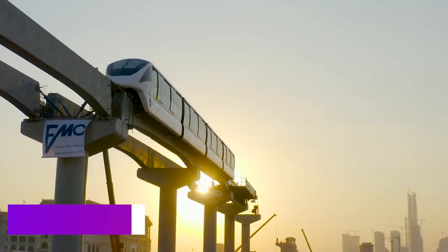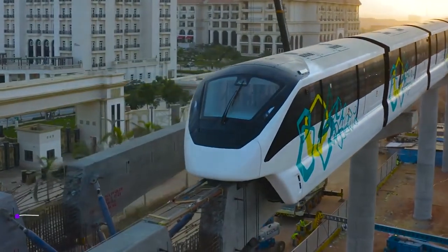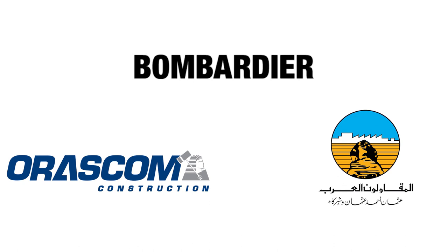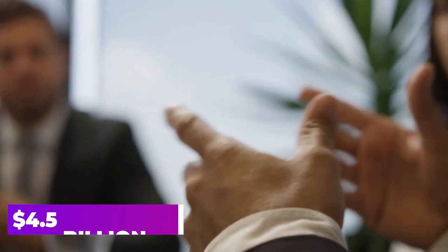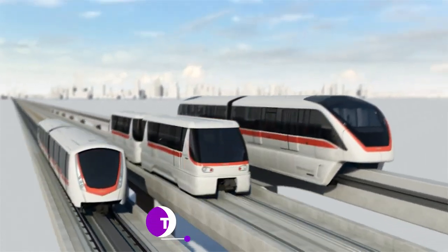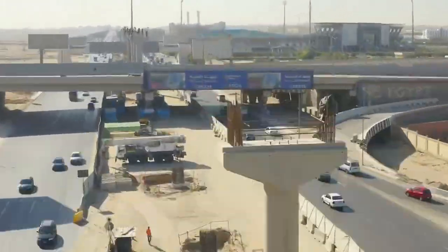Today, we're talking about the Cairo monorail. In August 2019, Bombardier Transportation partnered with Orascom Construction and Arab Contractors to sign a whopping $4.5 billion deal. They're building not one, but two ultra-modern monorail lines in Egypt.